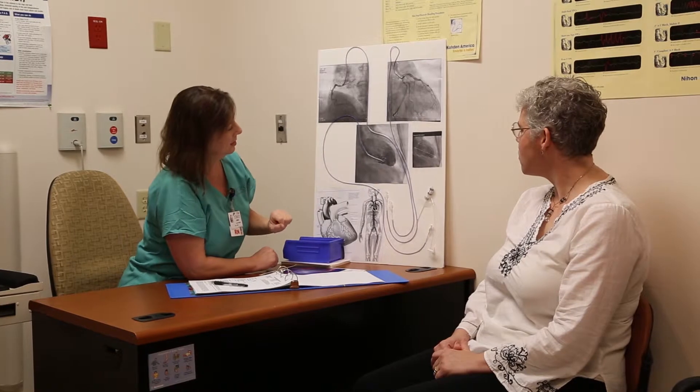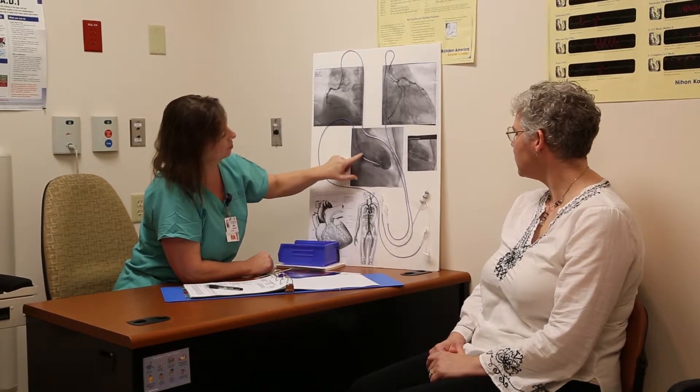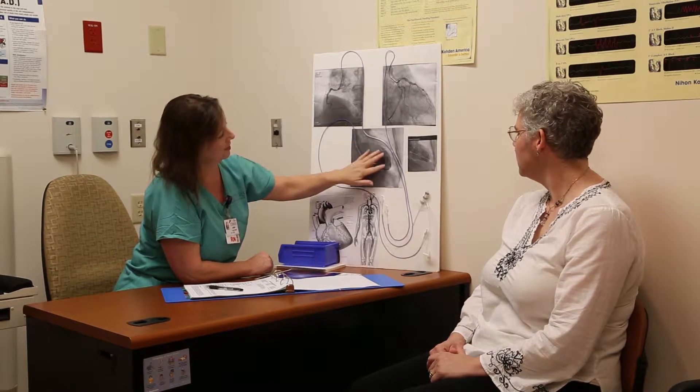During this informal interview, you'll also be asked about any medications you may be taking, allergies, and other background medical information. Be sure to bring a list of your medications.